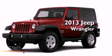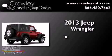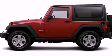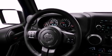This is a brand new 2013 Jeep Wrangler. Its top features include skid plates, a low tire pressure indicator, and traction control and stability control systems.